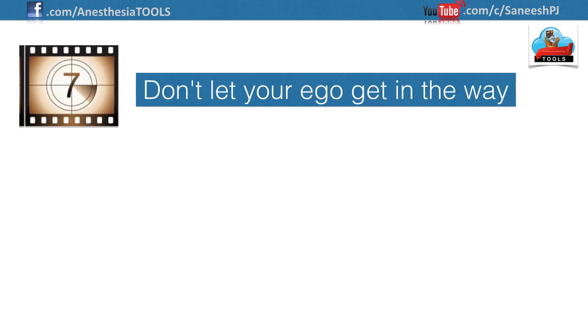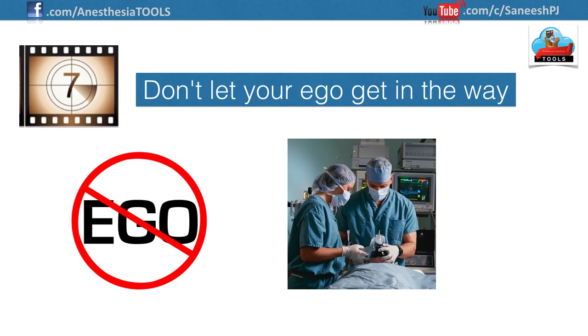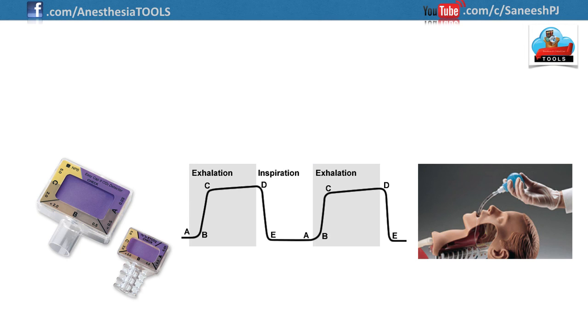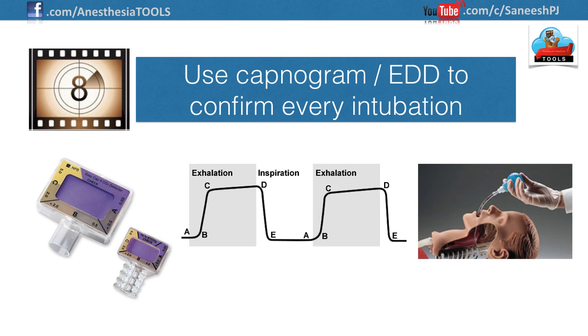Number seven: don't let your ego get in the way. Remember, your goal is proper patient care and a good outcome — not skill accumulation or personal success. If you are unsuccessful at a skill, give your colleague or senior a chance. After failing twice or a maximum of three times, just do the right thing and don't let your pride get in the way.